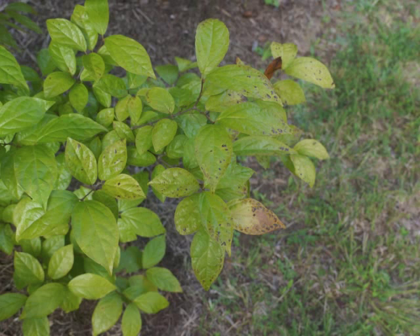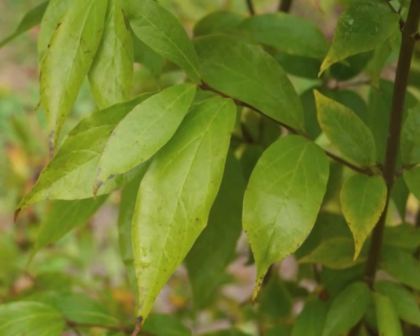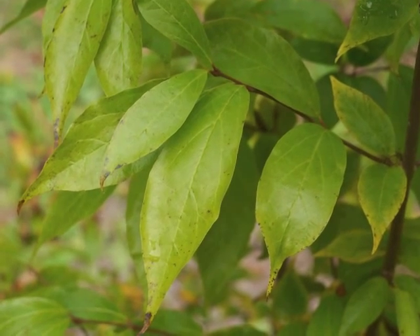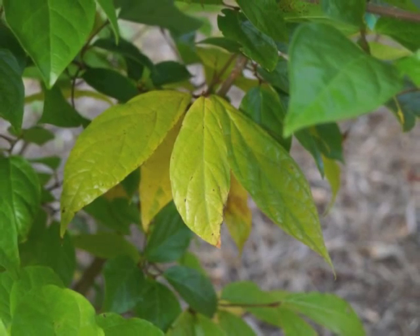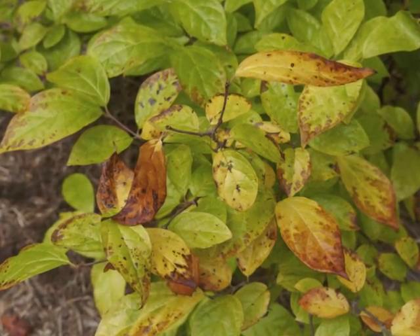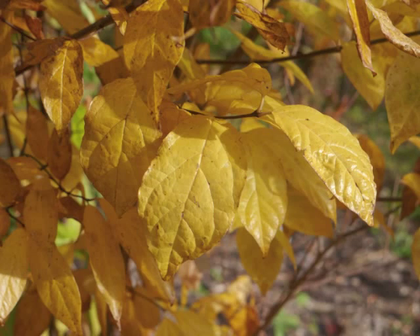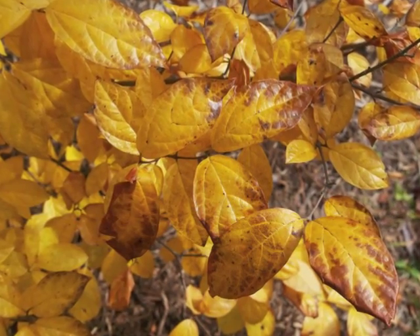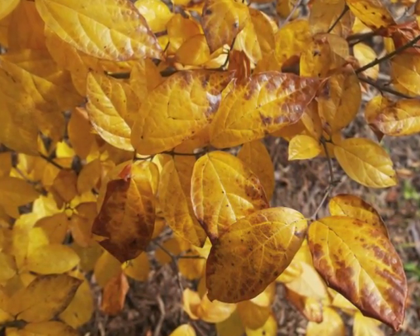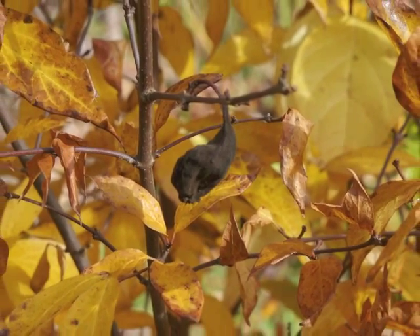As summer moves into fall, the leaves begin changing color. Some Carolina allspice leaves gradually turn a shade of lime green, others may quickly shift to yellow. Generally there's a mix of lime green, yellow, and brown colors until all the leaves are bright yellow, and then yellow tinged with brown. Brown seed pods remain through fall, winter, and the following year.